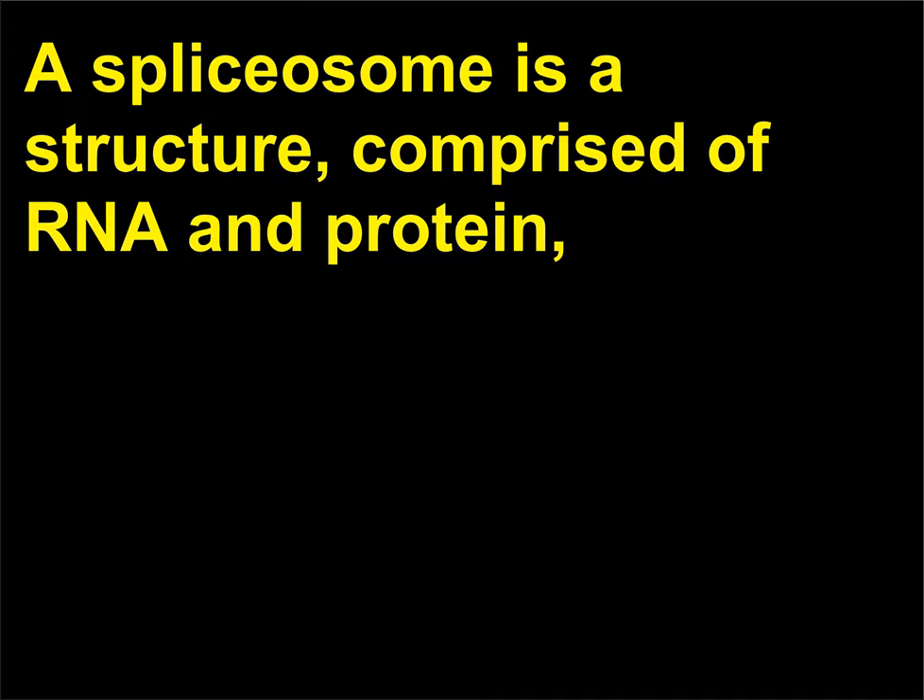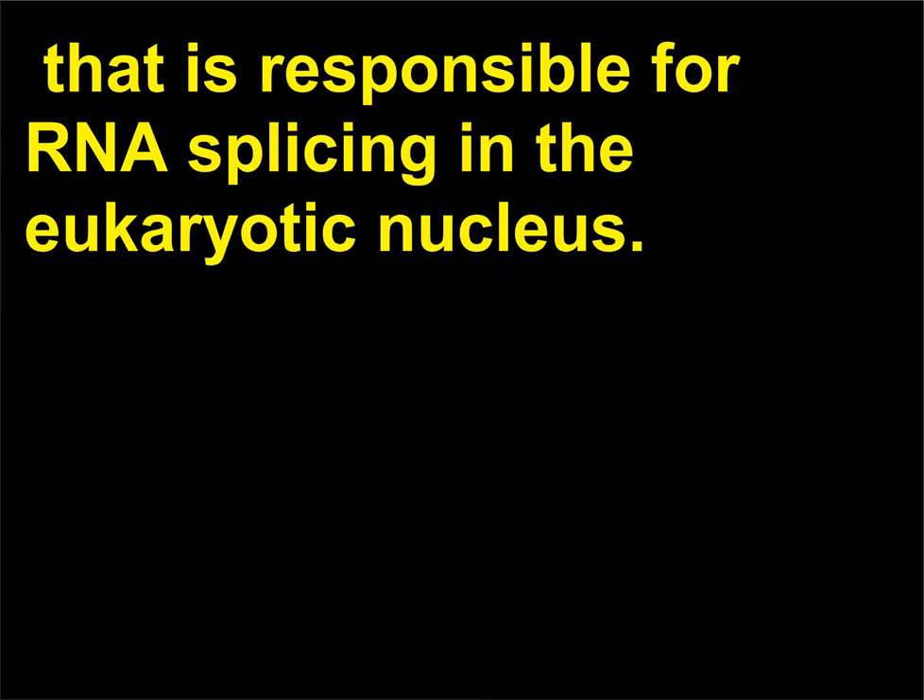What is a spliceosome? A spliceosome is a structure comprised of RNA and protein that is responsible for RNA splicing in the eukaryotic nucleus.